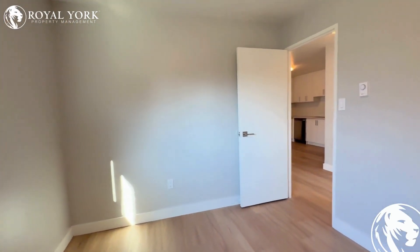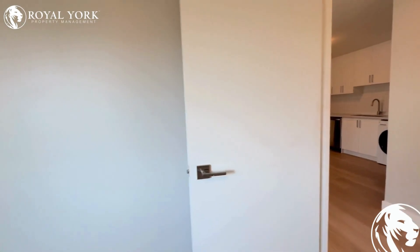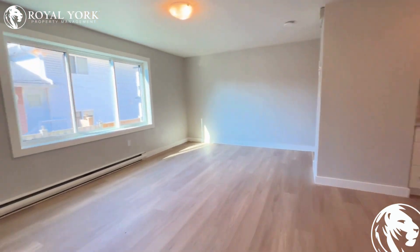If you have any questions or would like to rent this property, we are at Royal York Property Management. We're open 24 hours a day, seven days a week, and we'd love to take your call.